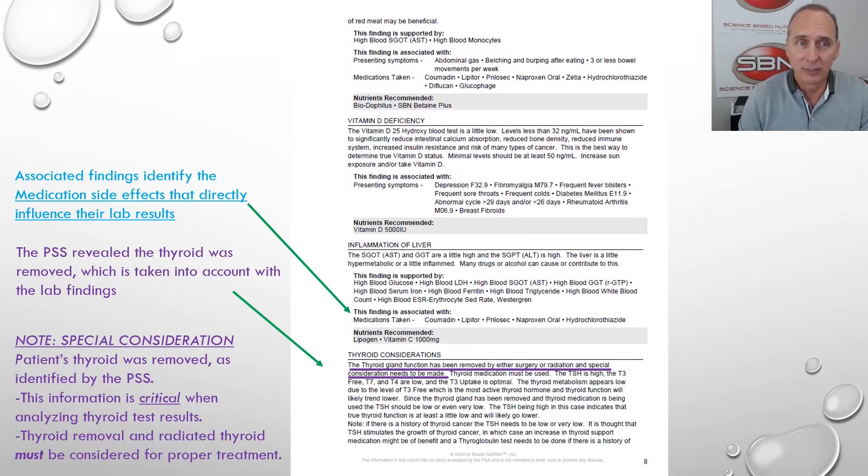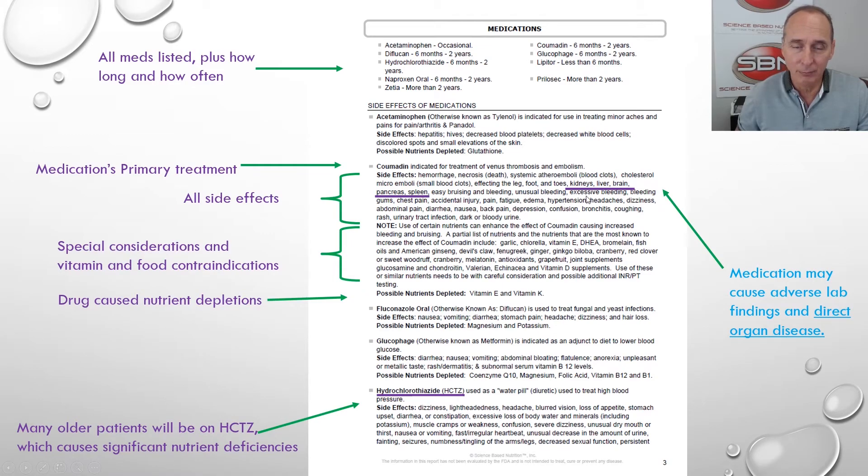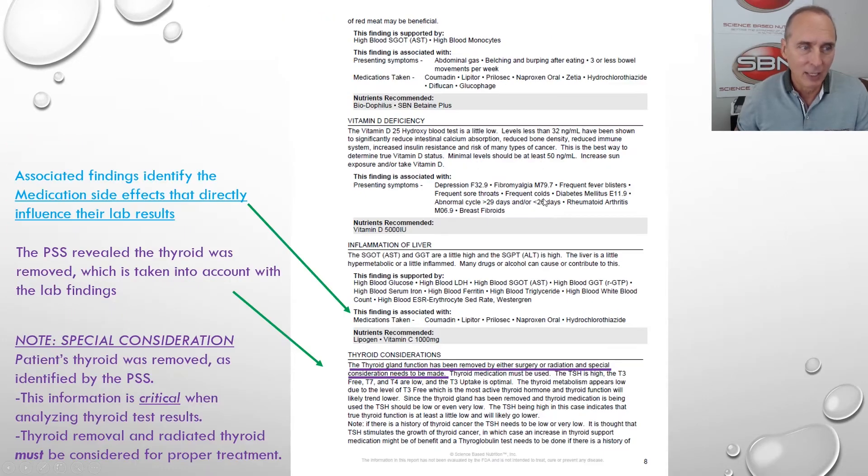Associated findings identify the medication side effects that directly influence their lab results. Remember that Coumadin caused liver disease? Well, here we have inflammation of the liver, and it says the patient is on Coumadin. They're also on Lipitor and HCTZ, and these drugs directly cause inflammation of the liver. So the patient says, 'You mean I'm on Coumadin and Lipitor and both make my liver sick?' Yes — that's what this is showing. This is very impactful for the patient. They're blown away: 'Wow, those drugs are directly making my liver sick.' And you can go back and see where the side effects of the medication directly list liver. See how this all ties everything together?